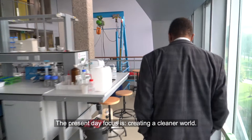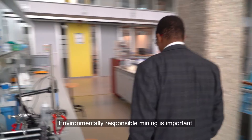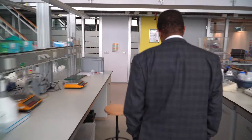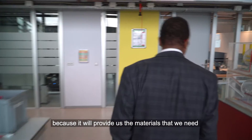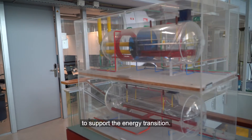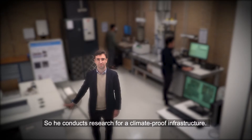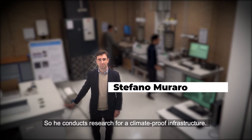The present day focus is creating a cleaner world. Environmentally responsible mining is important because it will provide us the materials that we need to support the energy transition. Research is also conducted for climate-proof infrastructure, including reinforcing dikes.